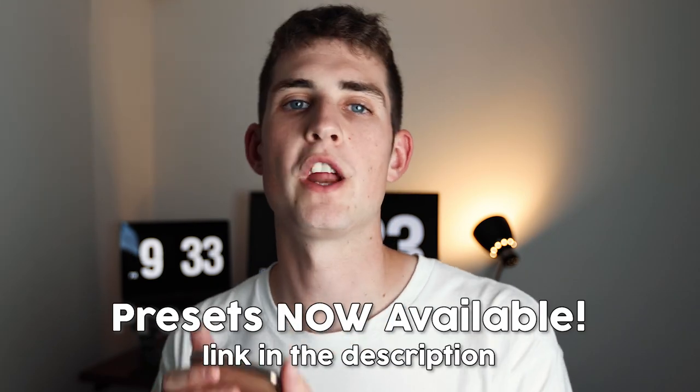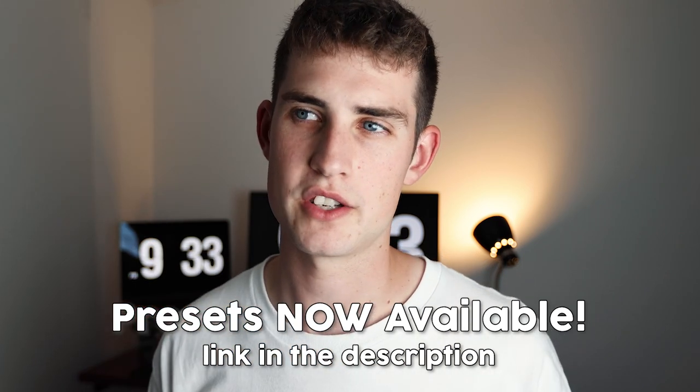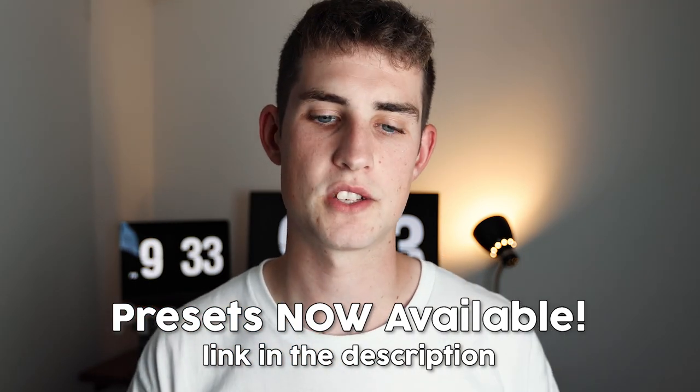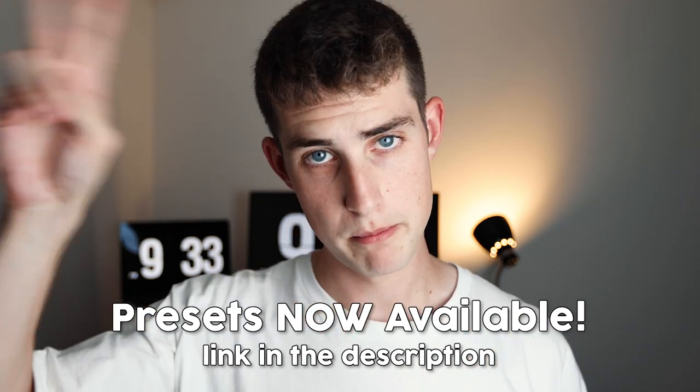Please check out the Minimal & Moody 2.0 preset pack — both mobile presets and desktop presets. Please subscribe to the channel, leave a like, leave a comment down below, and I'll see you in the next video. Peace.